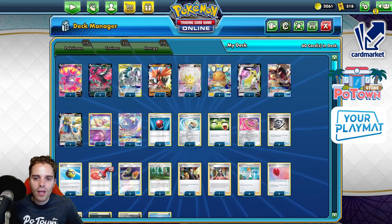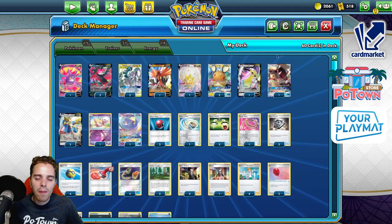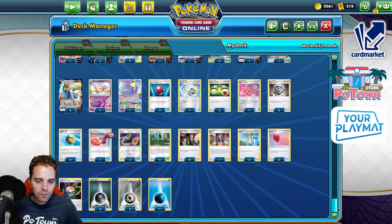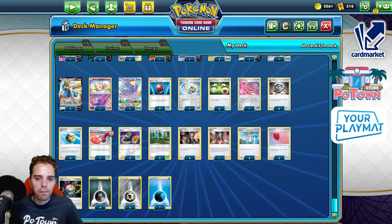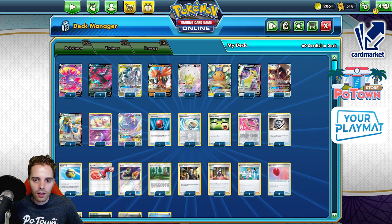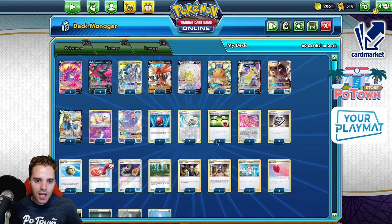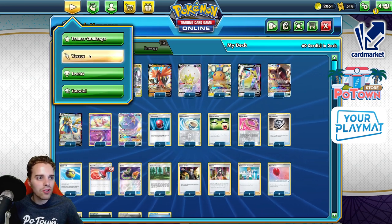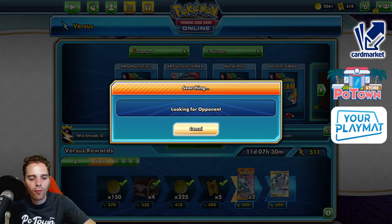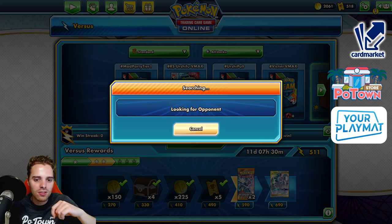We also have Aegislash against those pesky Decidueyes that have been popping up lately. This is going to be a solid list with four Boss's Orders and even Echoing Horn, which can pull Pokemon from the opponent's discard pile onto their bench. This is an Aurora energy build, and the list has been performing well, so we're making a video about it today.